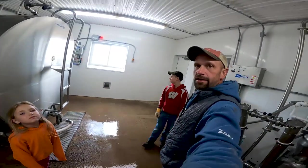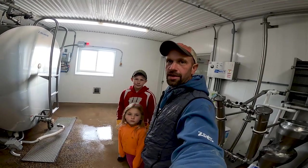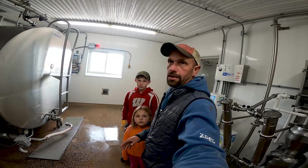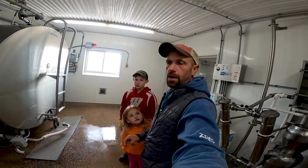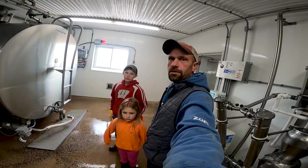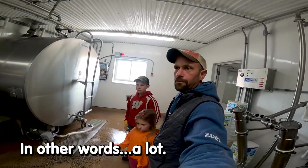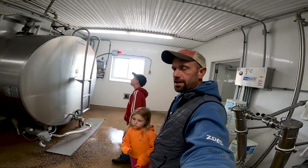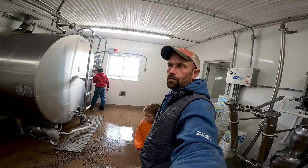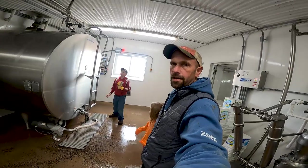We make enough milk here on our farm for 100,000 people to have an 8-ounce glass of milk a day - actually more like 115,000 people. For people who know this area, that'd be like everybody in Eau Claire and everybody in our town of Neosville, plus some more. That's not supplying them with all their dairy needs - that's just one glass of milk per person. If you figured cheese and everything else, it wouldn't be nearly that many people.